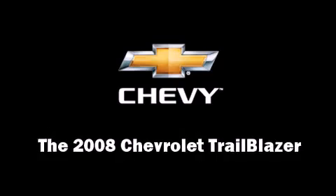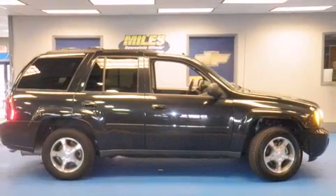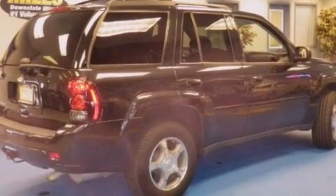Here's a great deal on a 2008 Chevrolet Trailblazer. It features an automatic transmission, four-wheel drive, and a refined six-cylinder engine.